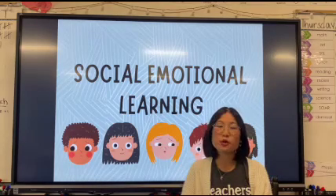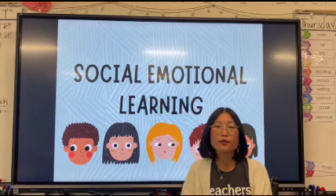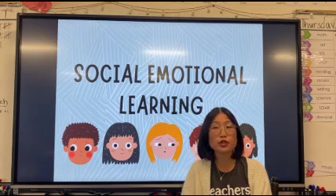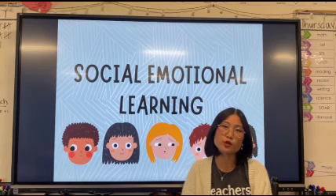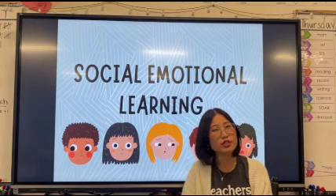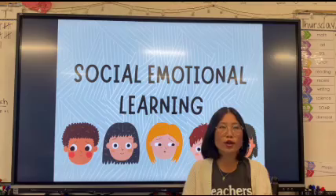Hi there, I'm Miss Trich and welcome to Social Emotional Learning, where every video I'll be reading a book that you can read along with your child at home. Each book identifies a different emotion that your child might be feeling, but not quite sure how to regulate those emotions or how to cope.